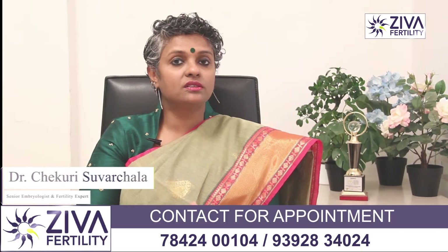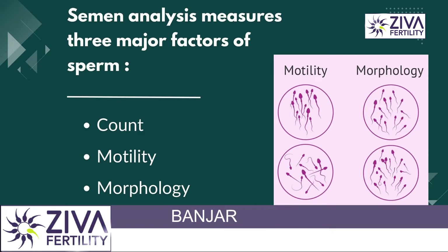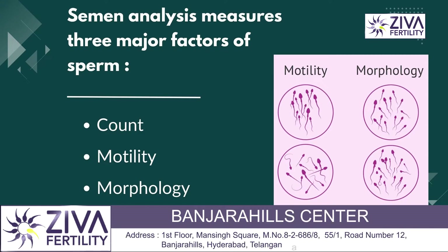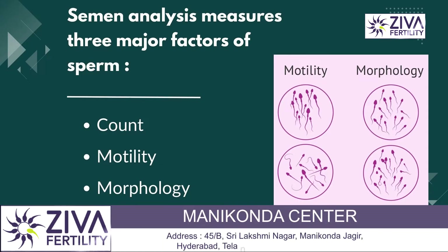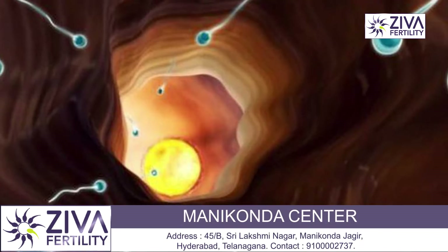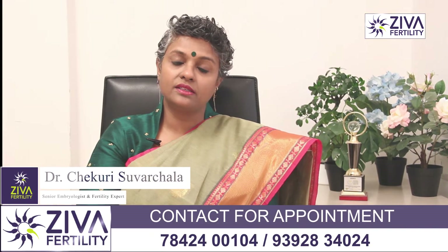By quality, I don't mean just the shape and size. I also mean the count which should be present, the motility which is required for the sperms to swim and reach the egg to fertilize it, and of course the morphology. The sperm is supposed to have a certain shape which enables it to swim and reach the egg to be able to fertilize it. So these are three very critical things that we look at in a semen analysis.